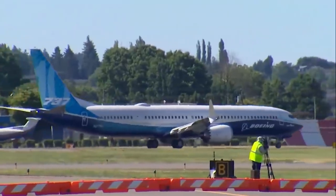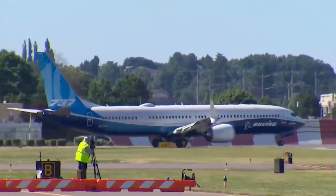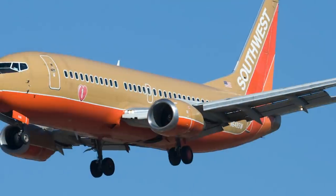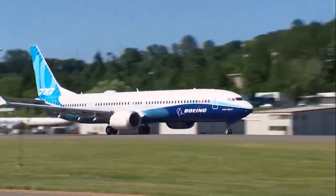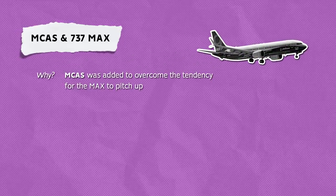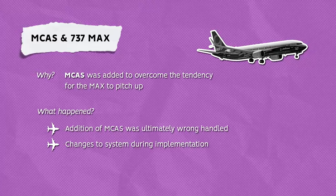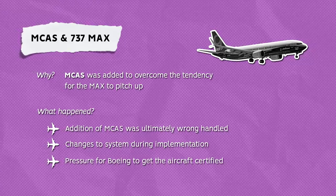The problems that led to the two crashes included erroneous readings from sensors and a lack of training for pilots in how to respond. MCAS was added to overcome the tendency for the MAX to pitch up, caused by the larger engines and their location further forward. It was not present or needed in earlier 737 generations. This was part of the problem, as Boeing obviously wanted to maintain commonality for the new aircraft. The addition of this new system was ultimately wrongly handled, with errors including reducing sensor inputs from 2 to 1 and pressure for Boeing to get the aircraft certified for pilots without simulator training.